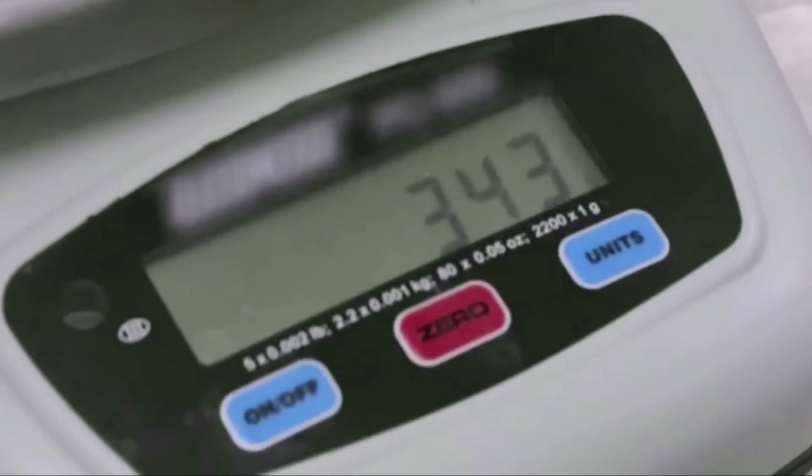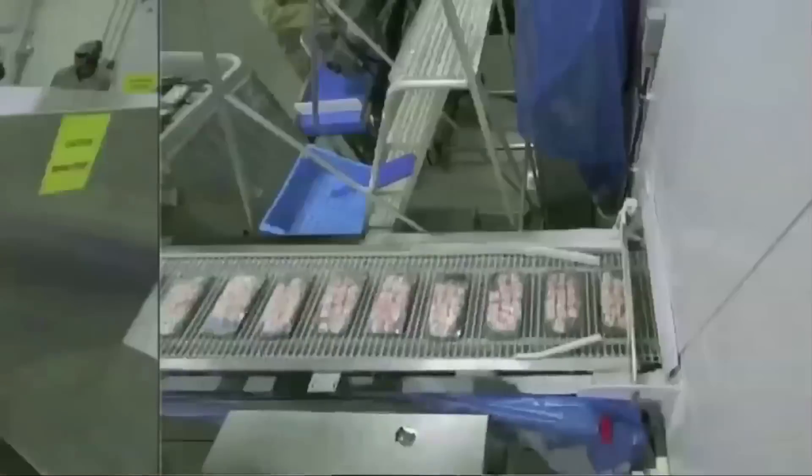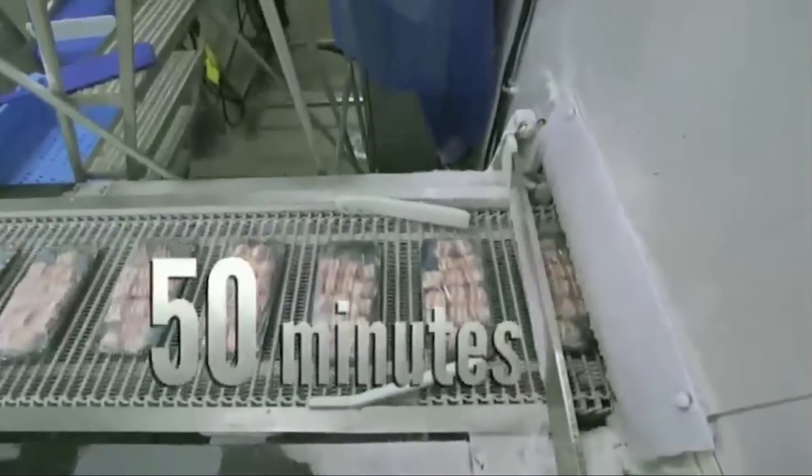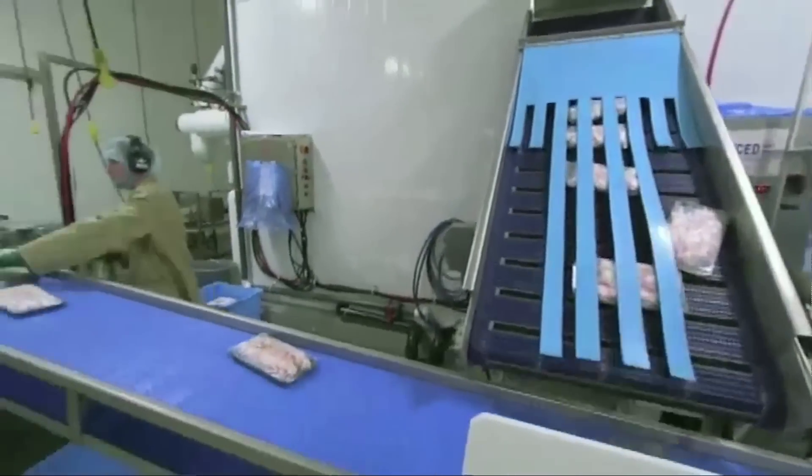They're weighed 340 grams to a tray. Trays are shrink-wrapped and head to a freezer, where they'll ice over for 50 minutes. Once frozen, they travel to packaging.